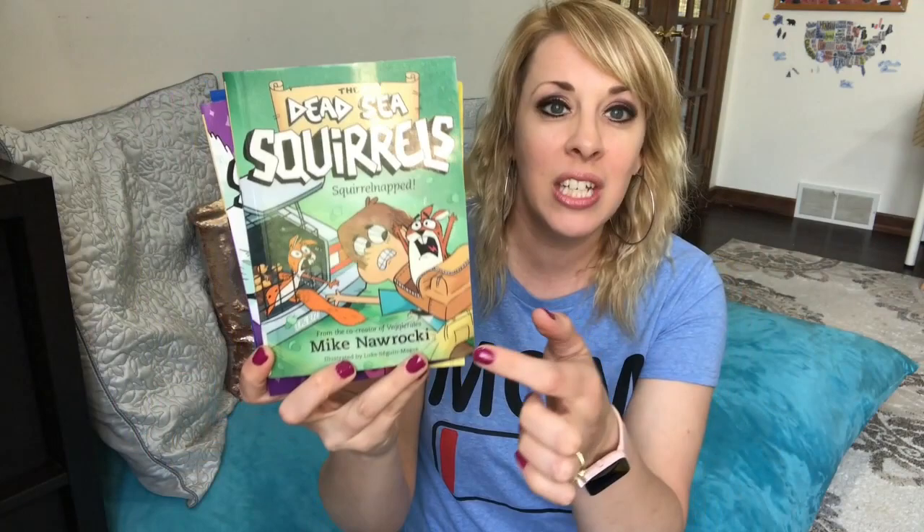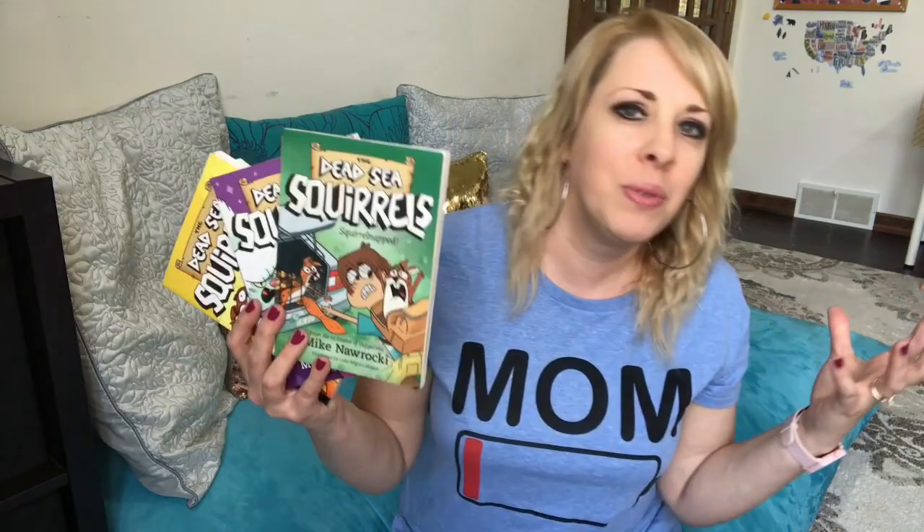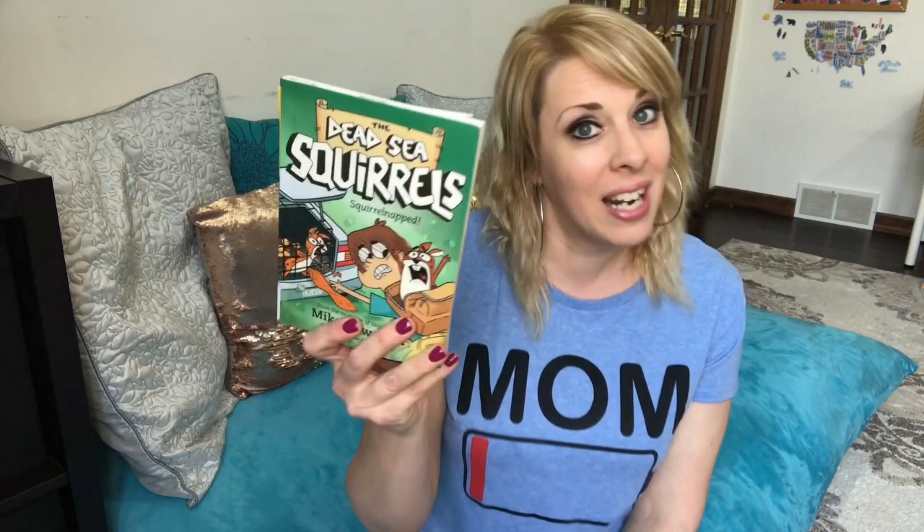The next one I got at a homeschool convention — it's called the Dead Sea Squirrels, written by Mike Nawrocki, who also wrote VeggieTales. This is a Christian series from Tyndale, and our public library even has it. There are at least four books and my kids have devoured it. It's kind of historical fiction set around the time of the Dead Sea Scrolls — it's a play on words. A really funny, very entertaining series that my girls have loved.